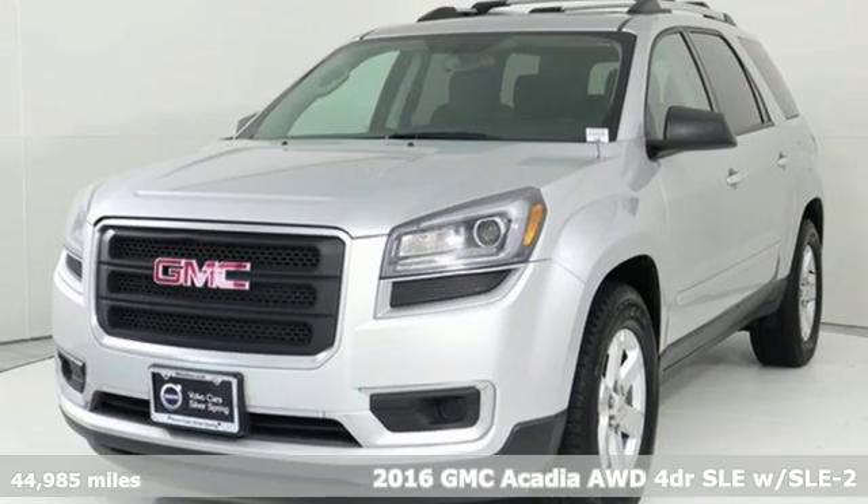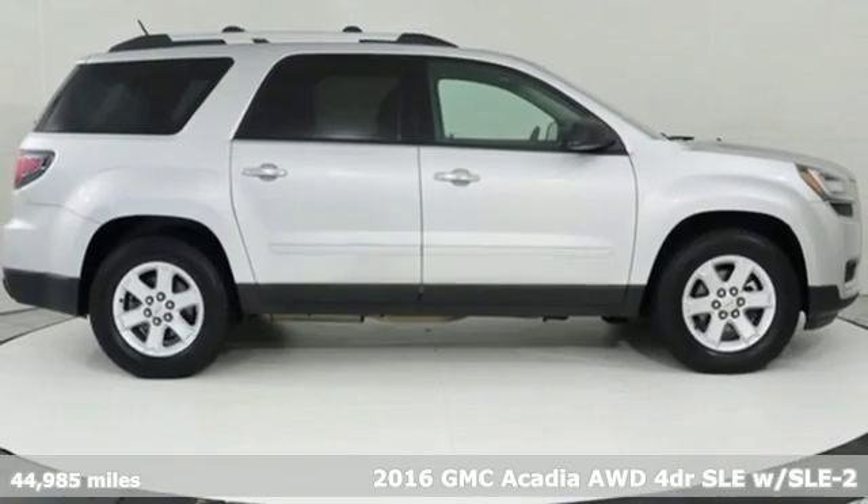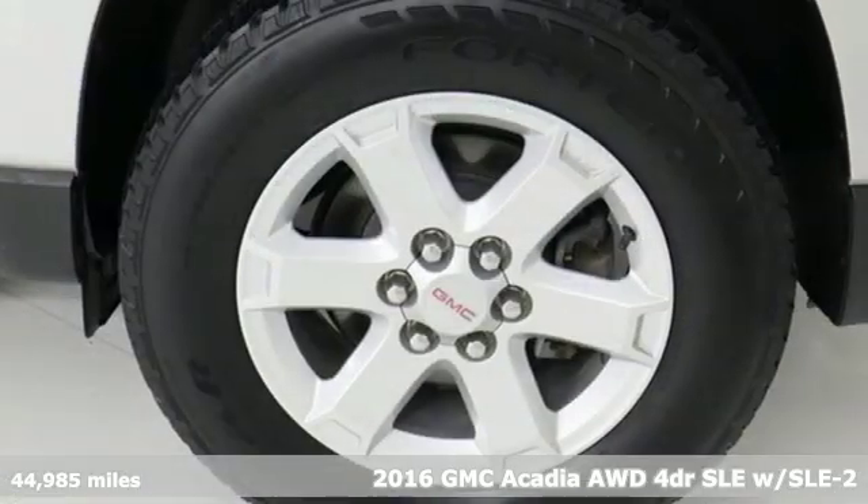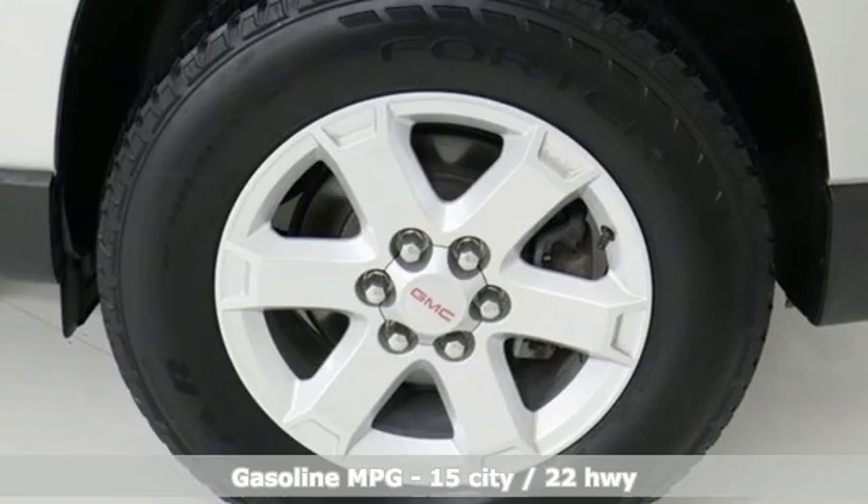It's a 2016 GMC Acadia. There's room for family and friends and their cargo alike in this Acadia. It comes nicely equipped with features you'll love.